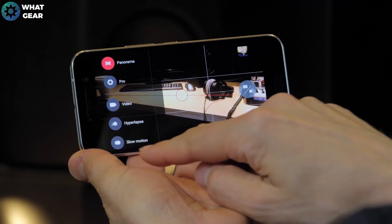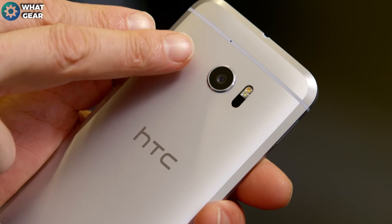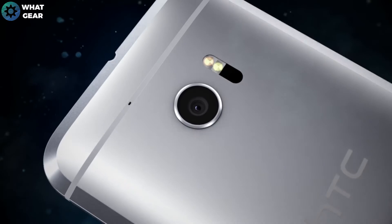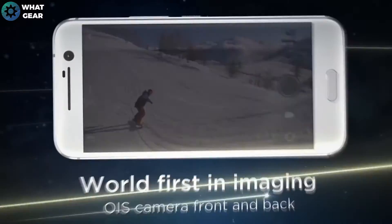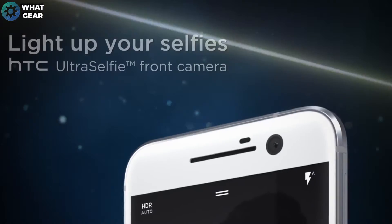Let's talk cameras. We have the return of the ultra pixel with HTC's 12 megapixel camera, which utilizes single-lens technology that allows in more light and supposedly more detail — we'll just have to wait and see on that. On the front, HTC are shaking up the industry with what they claim is the world's first front-facing camera with optical image stabilization.